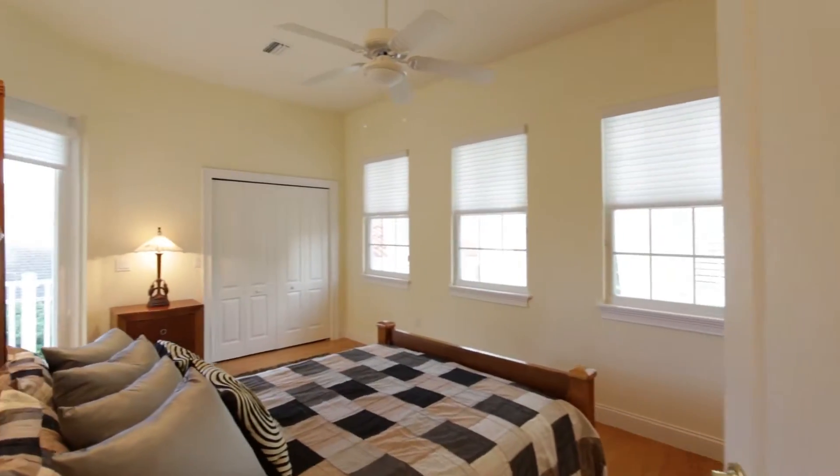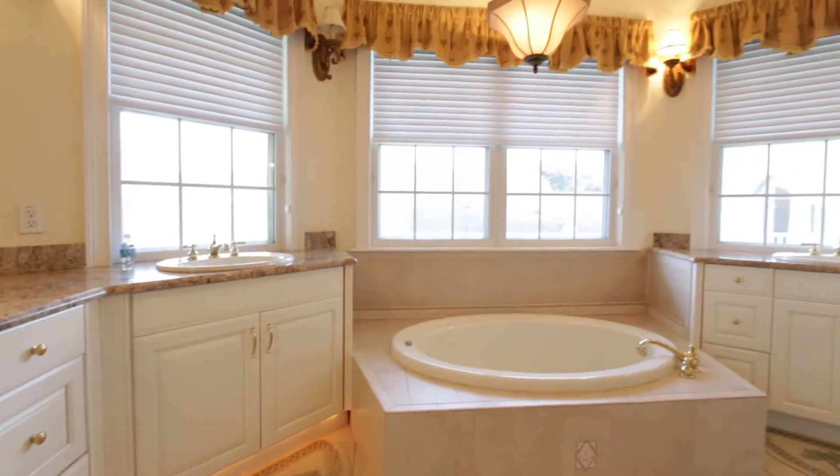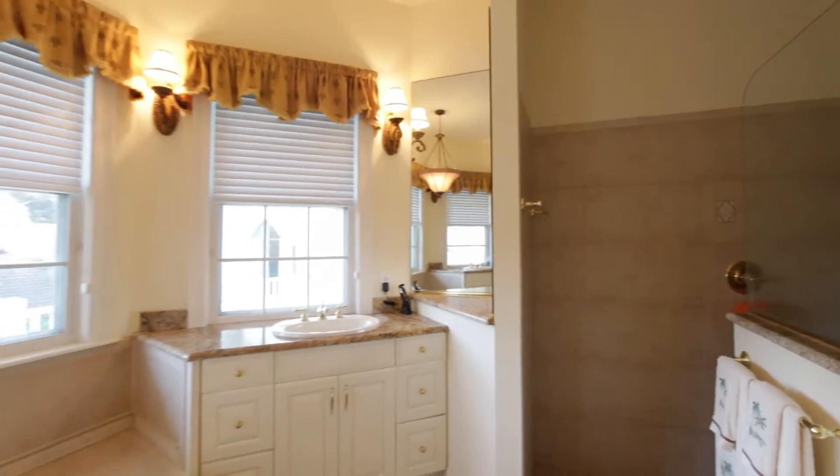Upstairs of this custom home, the ash wood floors continue throughout the two bedrooms and into the master suite. The master bath features nearly 200 square feet with a soaker tub and walk-in shower. There's his and hers walk-in closets.